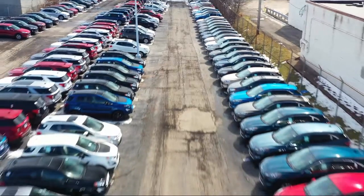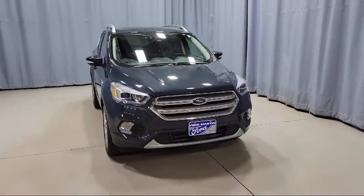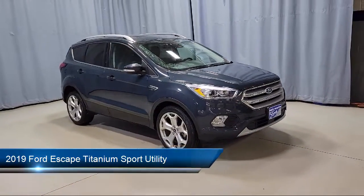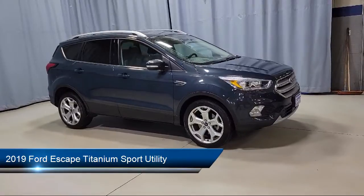Welcome to Fred Martin Ford, and here's a look at another one of our great vehicles from our inventory. It comes equipped with FordPass Connect, Navigation, and Keyless Entry.